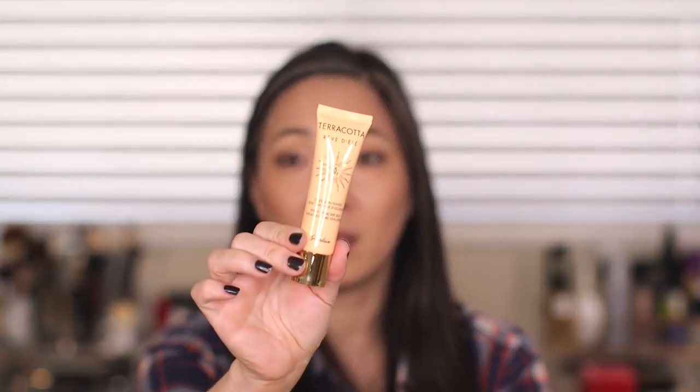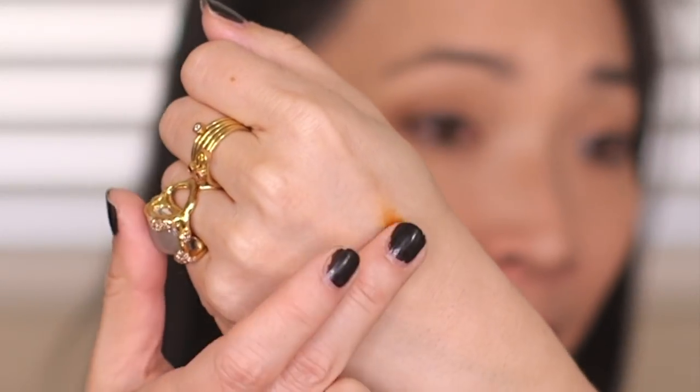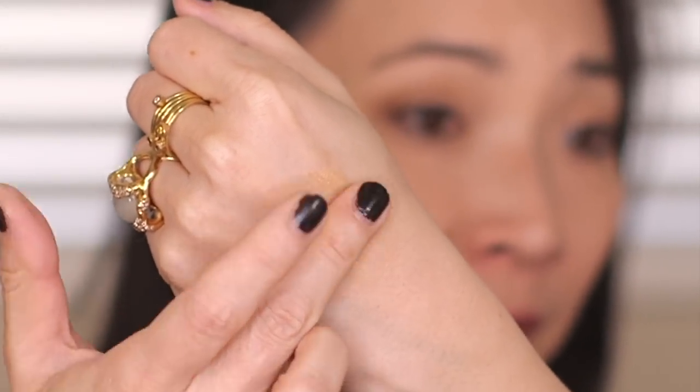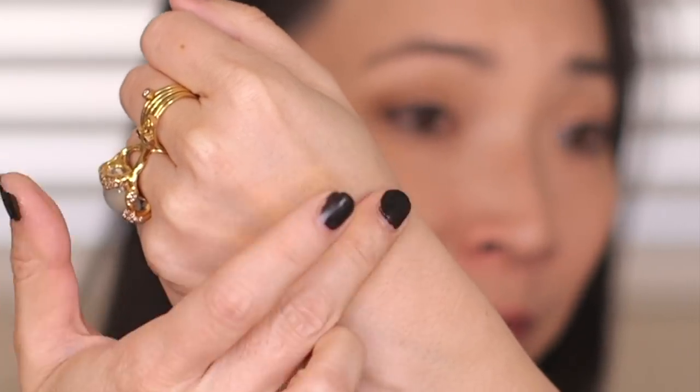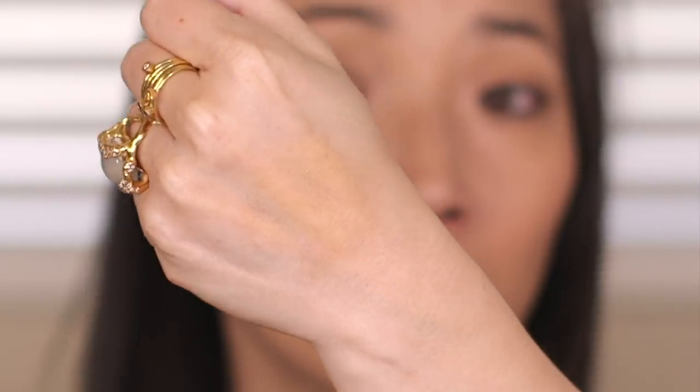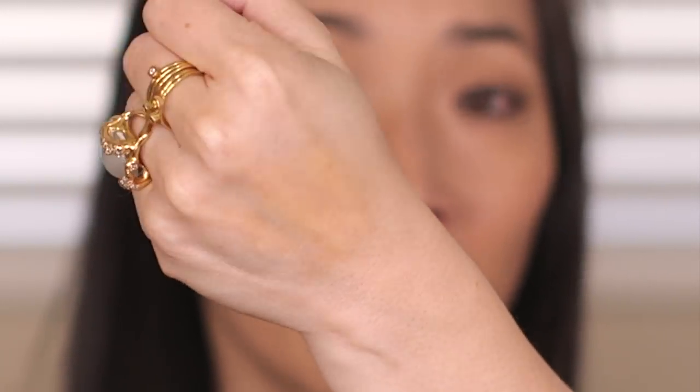So this is what the bottle looks like, and this is the box it came in. Let me just squeeze some out — it's like a jelly or gel, that's what it looks like. And it just blends out really, really evenly and smoothly. So you just get this nice hint of a bronze. I'm going to give that a shot — I think it'll just give my face a little bit of color that it needs sometimes.